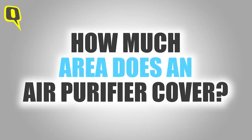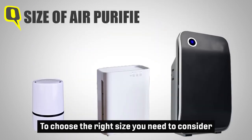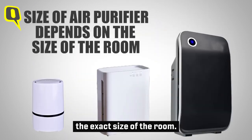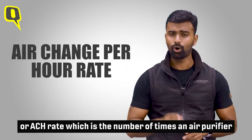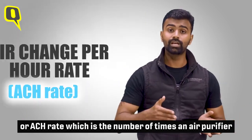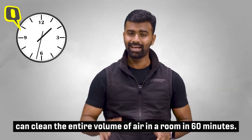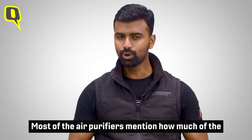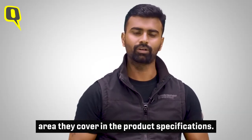How much area does an air purifier cover? Air purifiers come in different sizes. To choose the right size, you need to consider the exact size of the room. You should also look at the model's air change per hour rate, or ACH rate, which is the number of times an air purifier can clean the entire volume of air in a room in 60 minutes. Most air purifiers mention how much area they can cover in the product specifications.